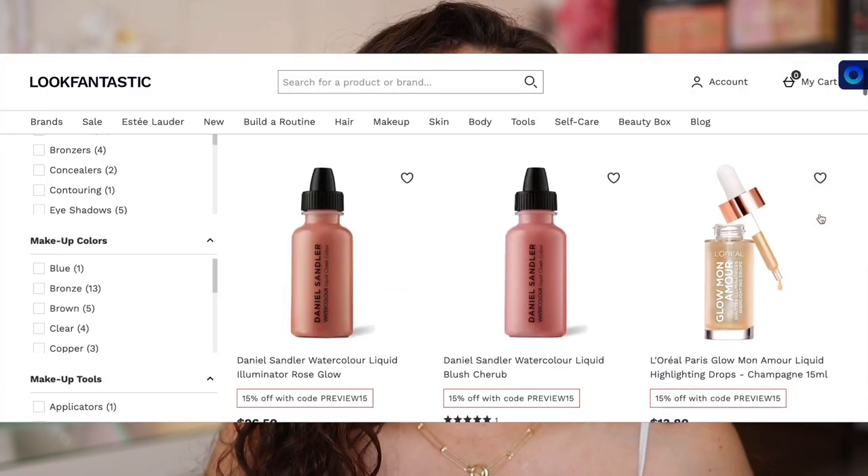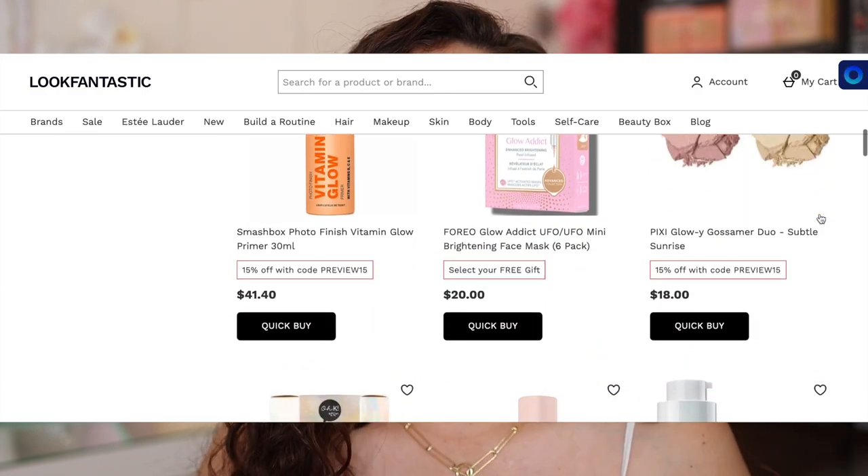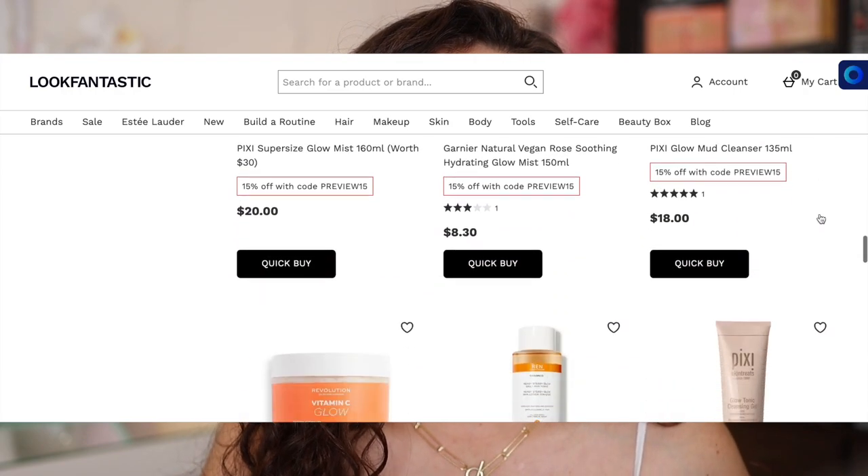A huge thank you to Look Fantastic for sponsoring this portion of today's video. If you've never heard of Look Fantastic, I'm really excited to be a part of their Equality for All campaign, which is their campaign for Pride Month — they really encourage those participating to create a colorful look, and I was all in. Look Fantastic's group is actually Europe's number one online beauty retailer and they are making their way into the US.